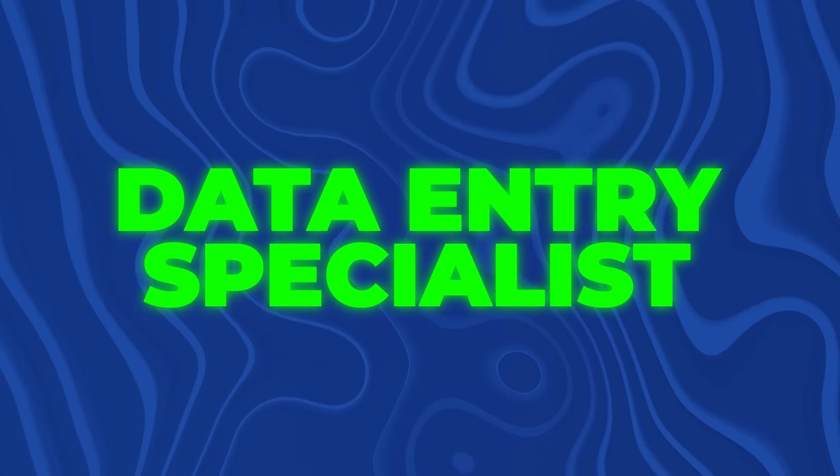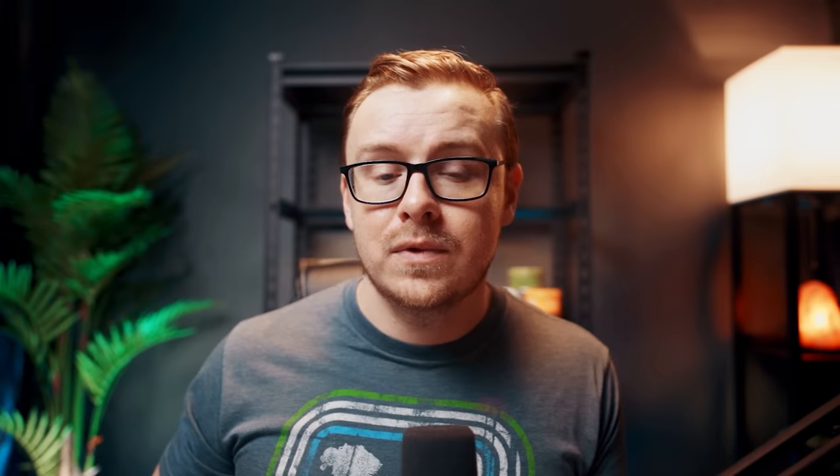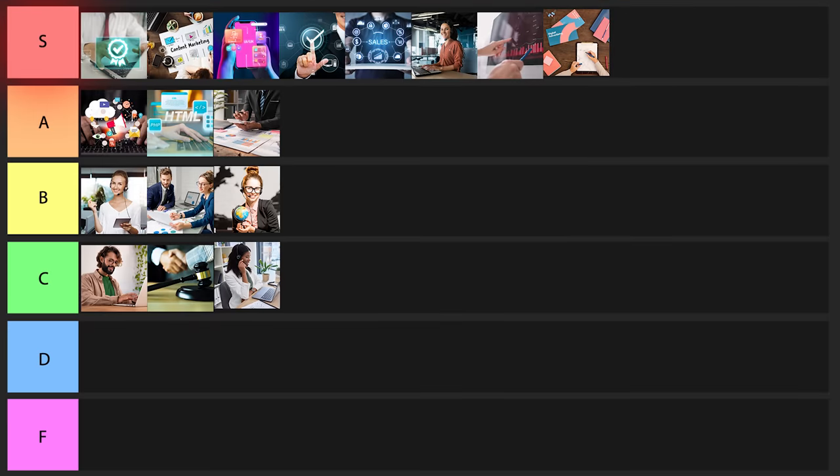The next one on the list is going to be a data entry specialist, and I have to put something into F tier — this is probably going to be the one. The stats are very low. It's also mind-numbing work that can be really hard on your hands — you can develop carpal tunnel at a young age. You're typically doing jobs that anybody else in the world can also do, so why would a company pay you five times as much? The one good thing is it can usually be done remotely, but that's not enough. I'm still going to put this one into F tier.